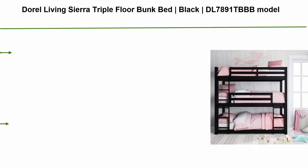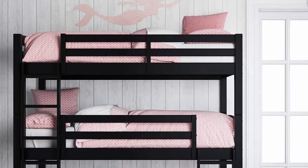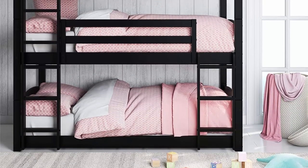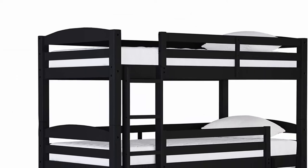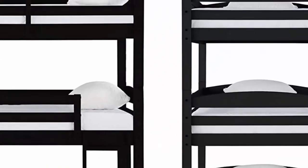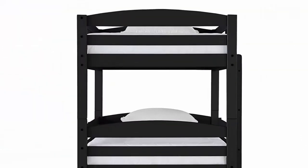Top 5: Doral Living Sierra triple floor bunk bed in black, model DL-7891-TBBB. Dimensions assembled: 79.25W x 77.13H x 43.5D. Assembled weight: 105.8 pounds. Max weight limit per bunk: 225 lbs. Solid wood construction with black finish. Quick assembly with all required tools included. Floor bunk bed design optimizes space. Use only mattresses approximately 75L x 35.5W with a thickness not exceeding 6 inches; mattress surface must be at least 5 inches below the upper edge of guardrails.